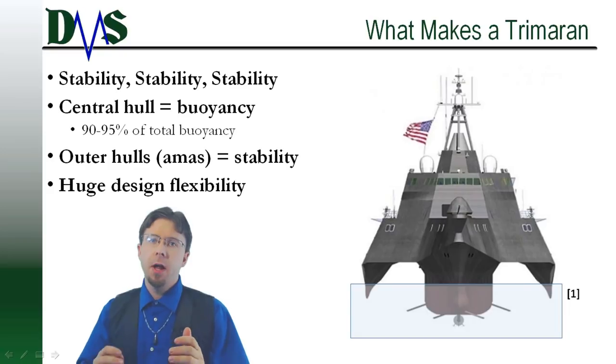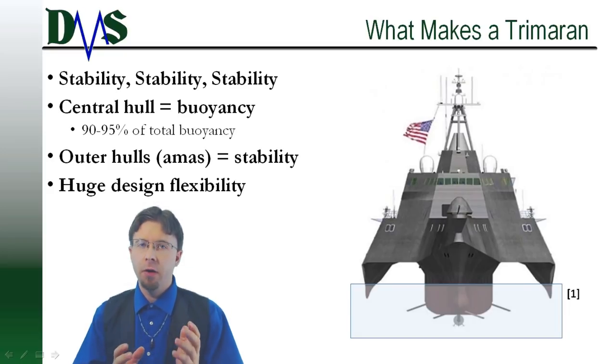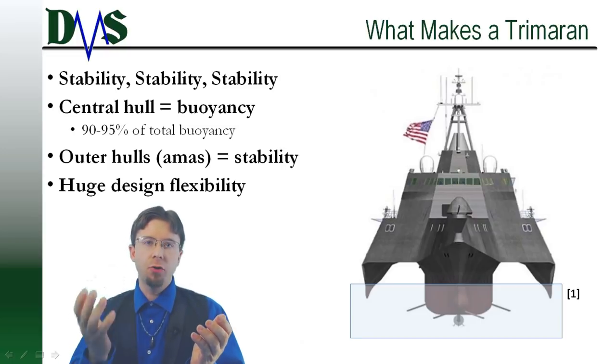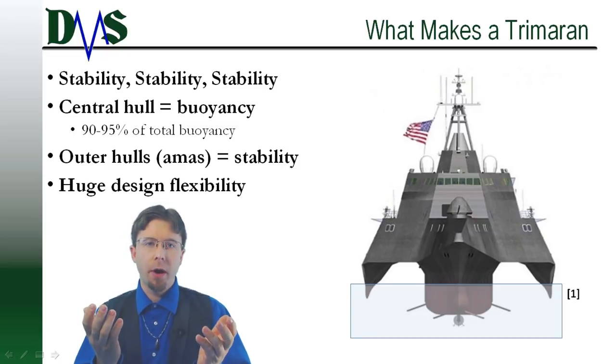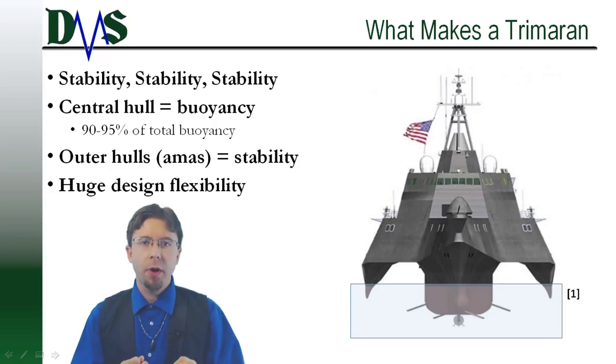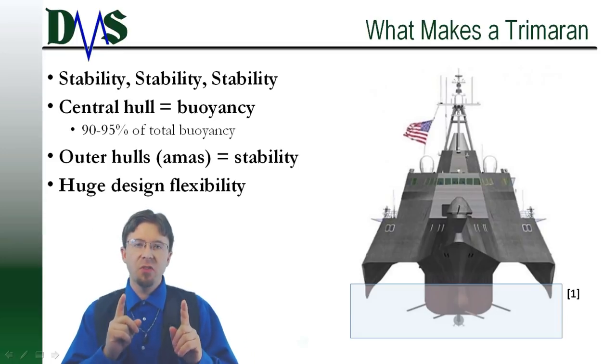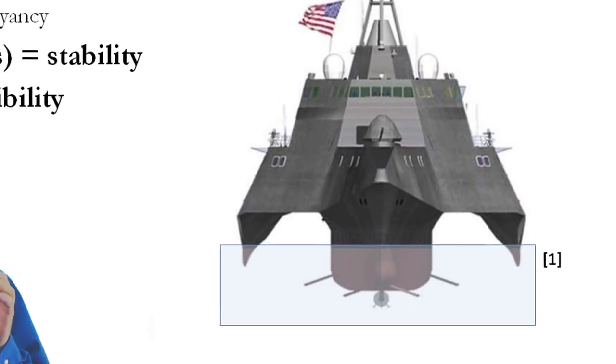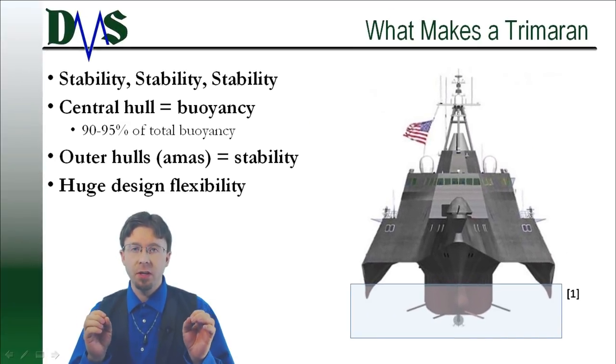A conventional monohull has to balance conflicting needs of resistance and stability. You want skinny hulls, but you want to maintain stability, which requires wider hulls. The trimaran separates these two design requirements. In a trimaran, the central hull provides most of the buoyancy — around 90 to 95 percent — whereas the outer amas are just barely in the water, providing mainly just stability.